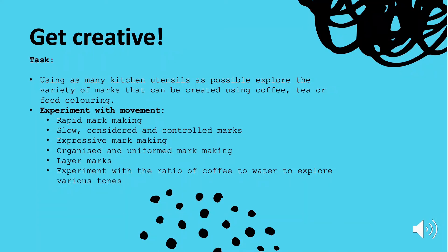What I'd like you to experiment with is movement. Think about the different types of movement you can apply when creating marks. Some movements can be very quick and rapid; some movements might be quite slow, considered and controlled. So we can have a contrast between these very fast, rapid, quick movements and something that is quite uniform and quite controlled.